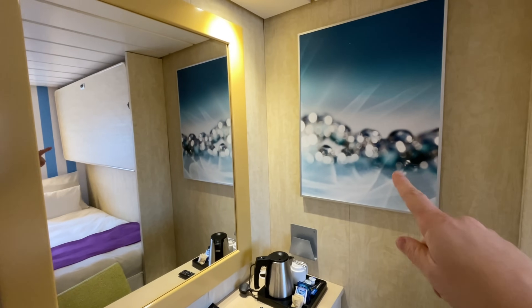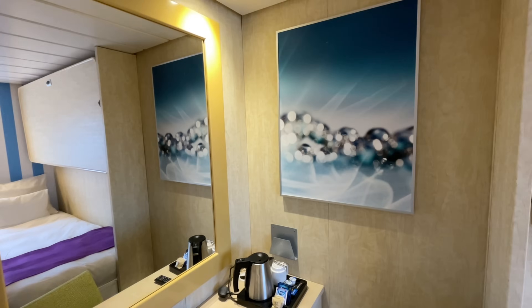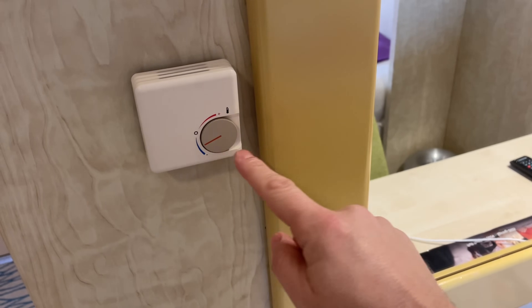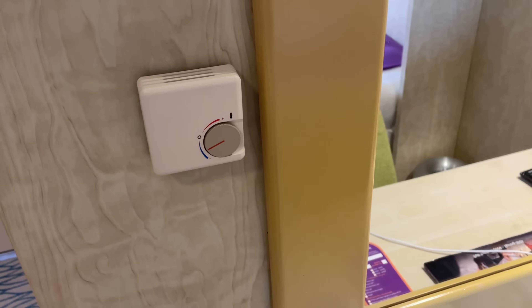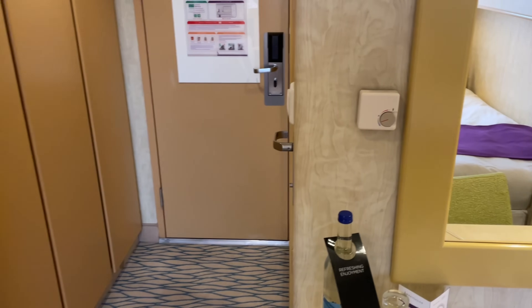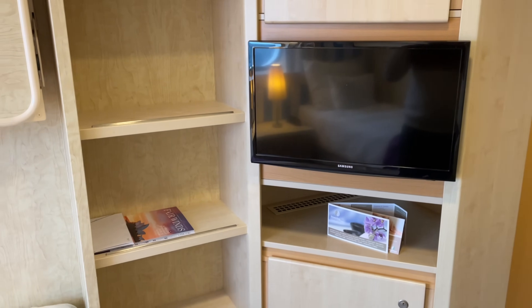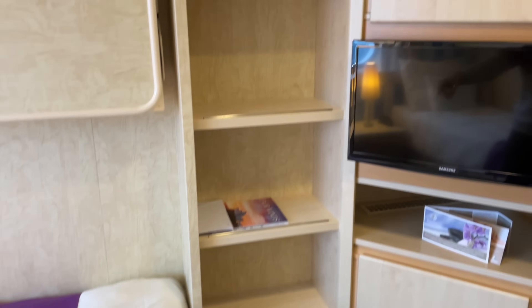Good size mirror here, plus a splash of accent colour — who doesn't love that! Very pleased to say the AC unit is working a treat. I've not even got it on the coldest setting — that's how arctic it already is in here. Perfect for me and my cold cold heart.